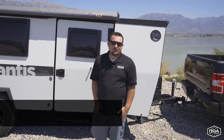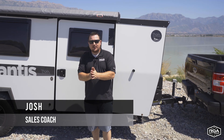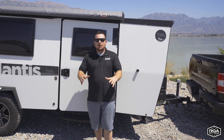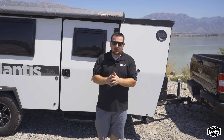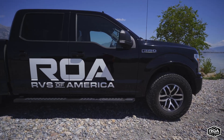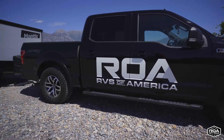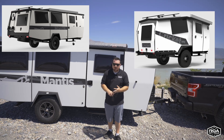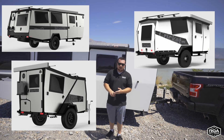Hey everybody, welcome back to ROA Off-Road. I am here to tell you about the incredible deal that Taxa is offering right now with brand new units that you buy. Whether you order it directly from Taxa or you get it from us, you get an awesome bundle — whether you get a Mantis, a Cricket, or a Tiger Moth.